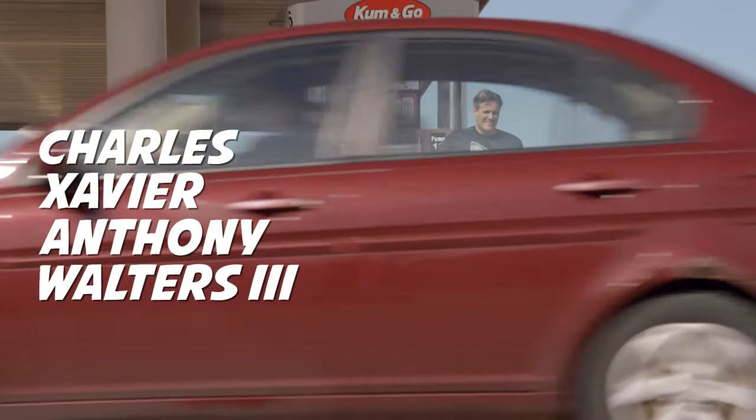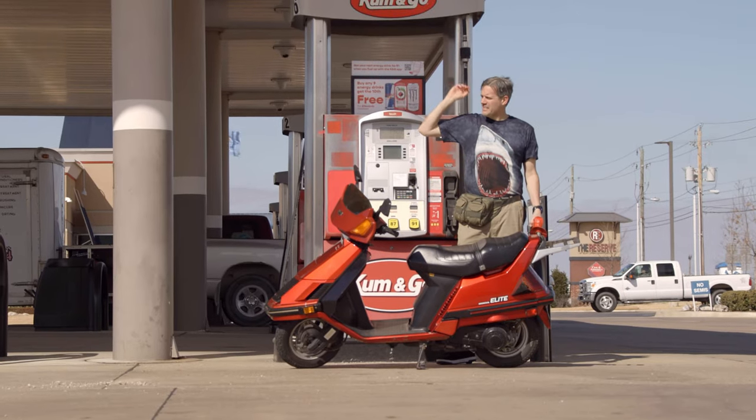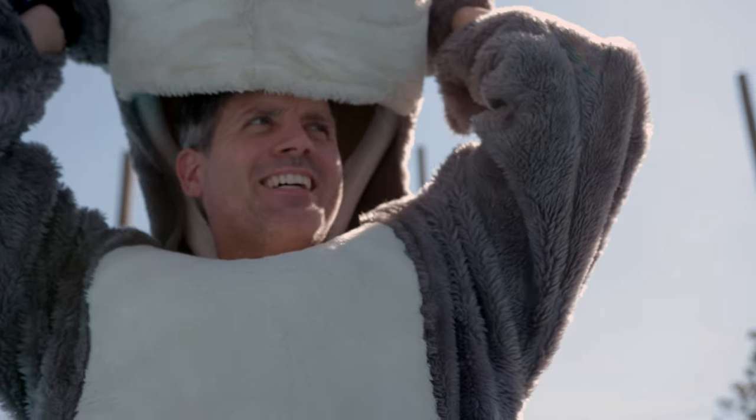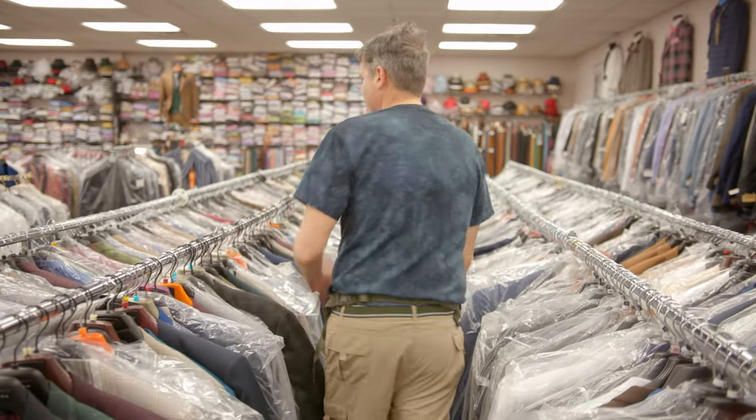Charles Xavier Anthony Walters III here. Nice shark shirt. All my life I've been labeled... not different. People just don't get me sometimes — they might even say I'm a fish out of water. But there's one place where I can go where I feel like I'm the big kahuna, a king, a rock star. And that place is the Oklahoma Aquarium.